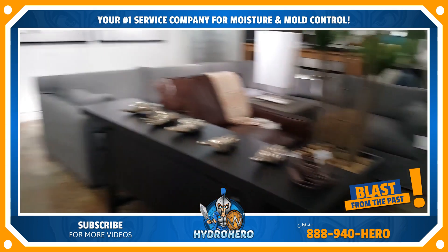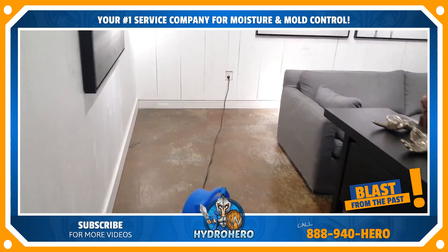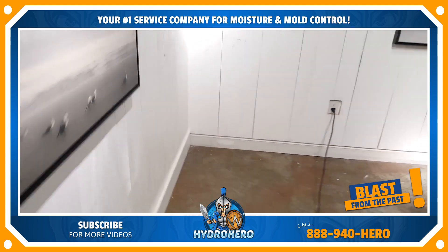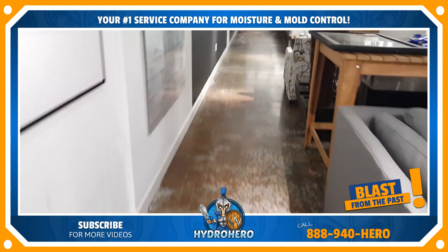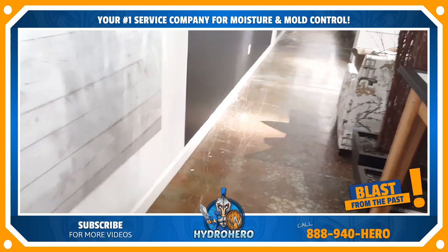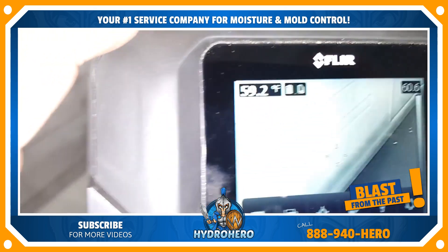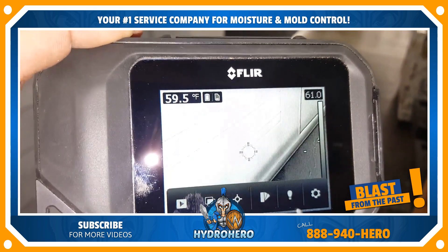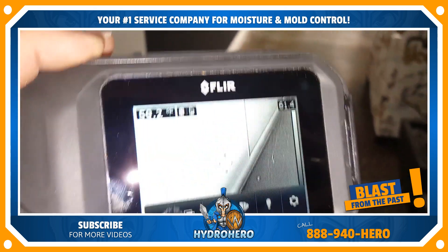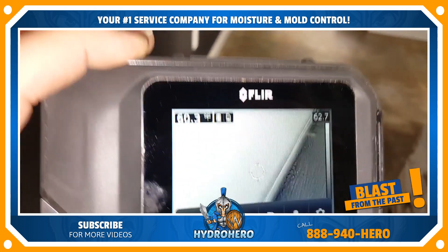We've had to move all the contents, shift those around, and extract a lot of water over here. This entire place was under a couple inches of water. If you pull this up, you see those dark lines down there just above the baseboard — that's all bound water wicked up there. We're going to have to dry and remove all the baseboards from there.